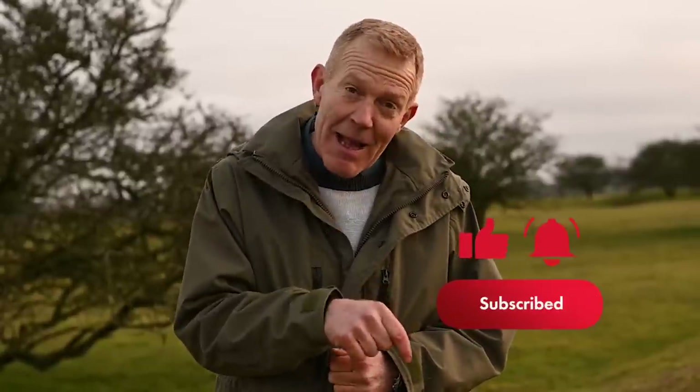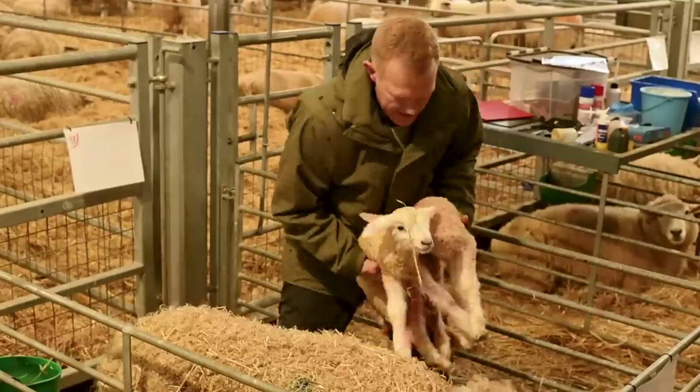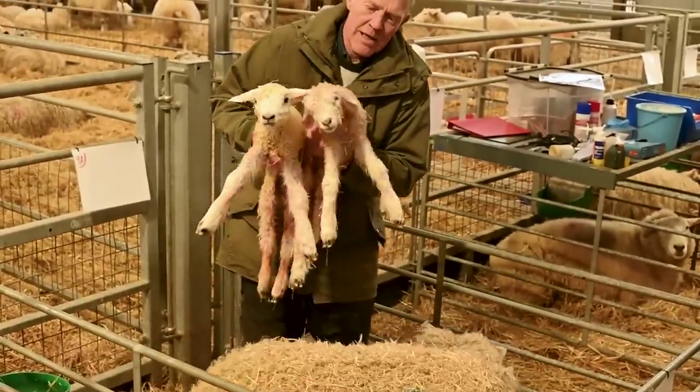Stay tuned to find out more about the incredible work here at the Cotswold Farm Park and all the energy and effort that goes into raising our lambs. If you want to be notified when the next episode is uploaded, don't forget to click the little bell at the bottom of your screen. In the next episode we'll look at postnatal care and what the lamb requires in the first few days of its life.